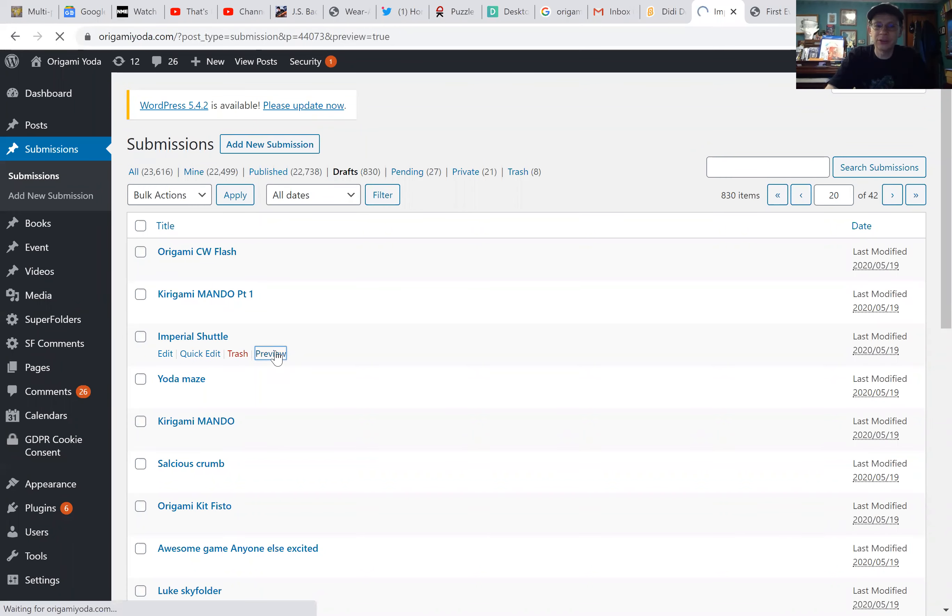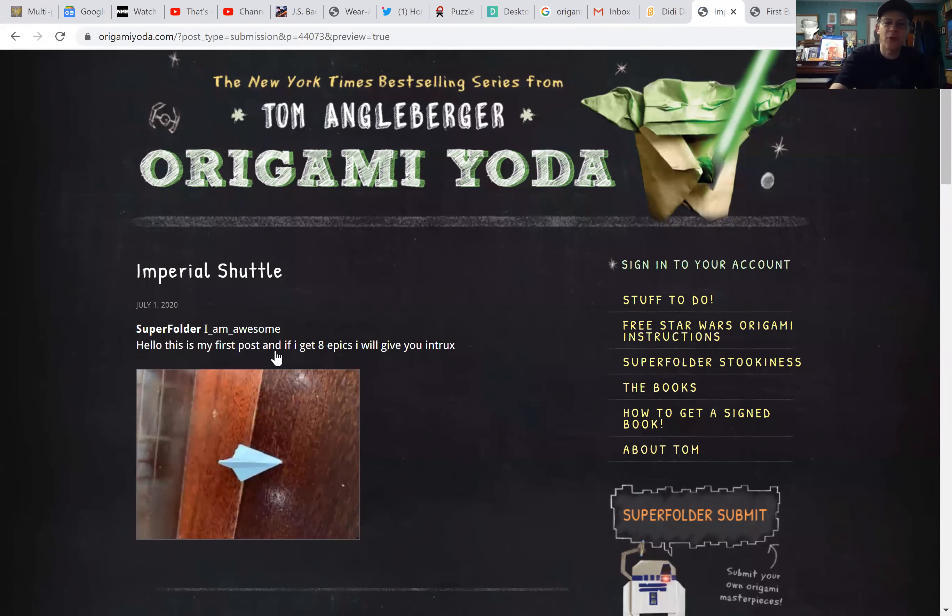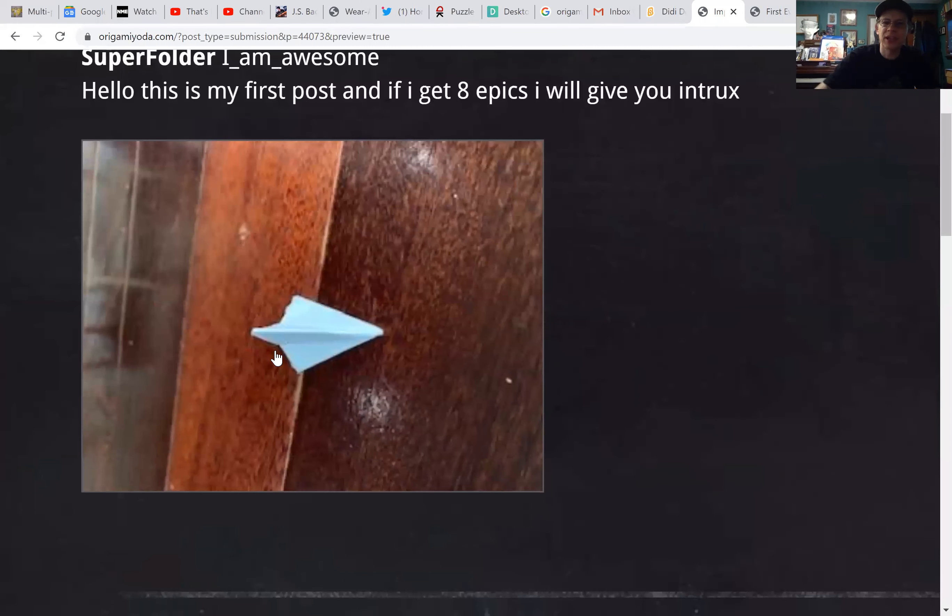Imperial Shuttle — this is by super folder I Am Awesome. It's his first post and he has made an Imperial Shuttle. Excellent. He just wants eight epics for the instructions. Great job, I Am Awesome. Great name too.